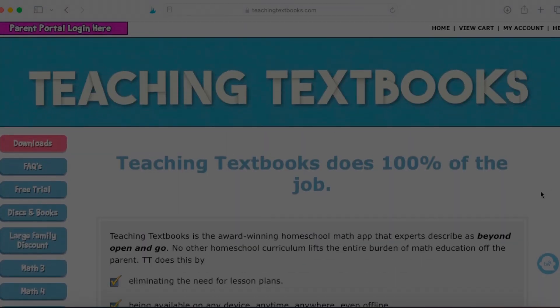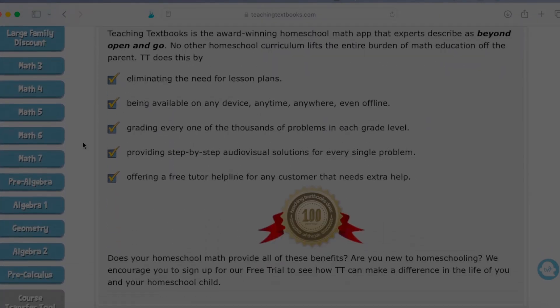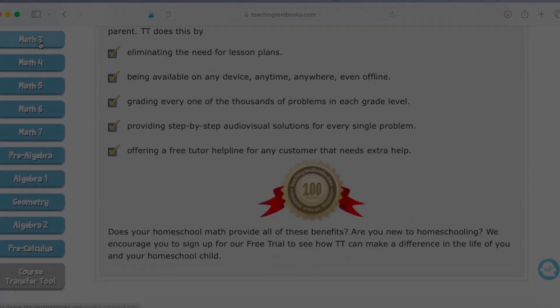I love this curriculum — it makes math so easy. For a mom who is not super incredibly good at math, this program has been an absolute lifesaver. They do offer all of these different courses: Math 3 all the way up through PreCalc. You can do placement testing to see where your child would land — pretty much math third grade, fourth grade, fifth grade, and on and on.